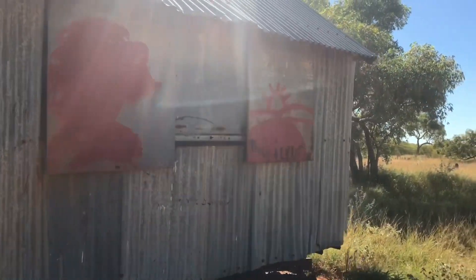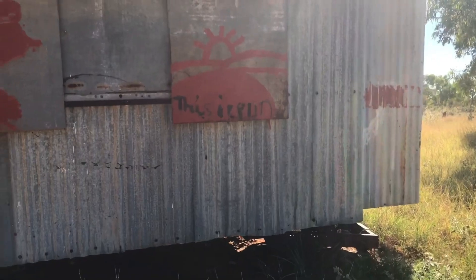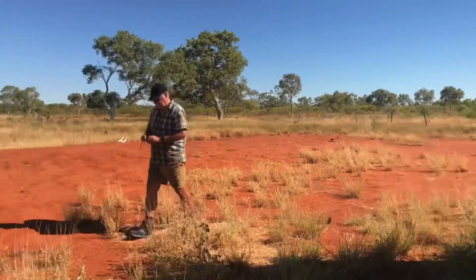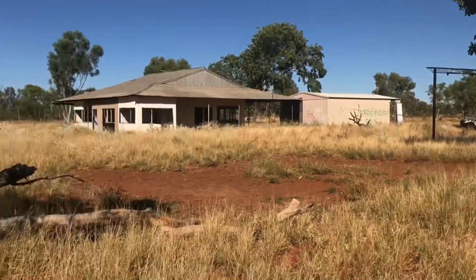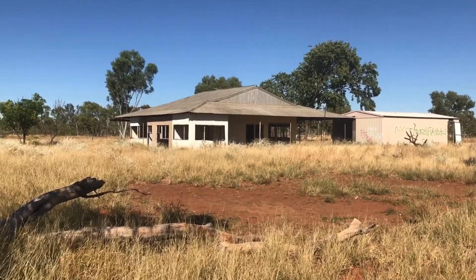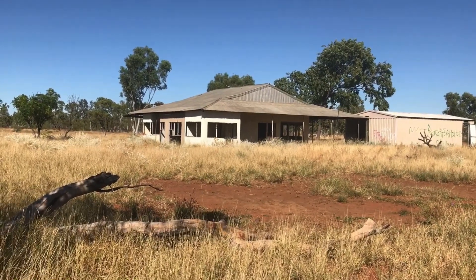There's graffiti over everything out here now — pieces sprayed all the way out here. It's just a shame. Carania Homestead, just to the south of Wolf Creek Crater.